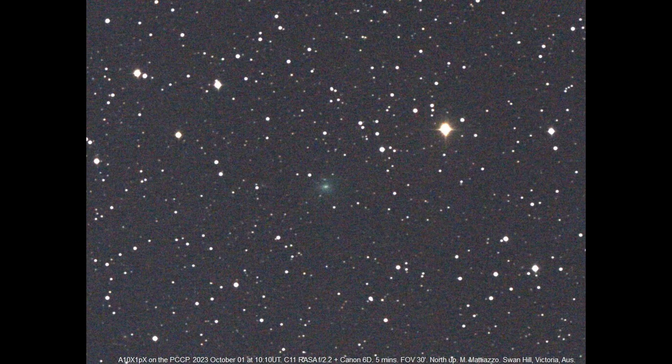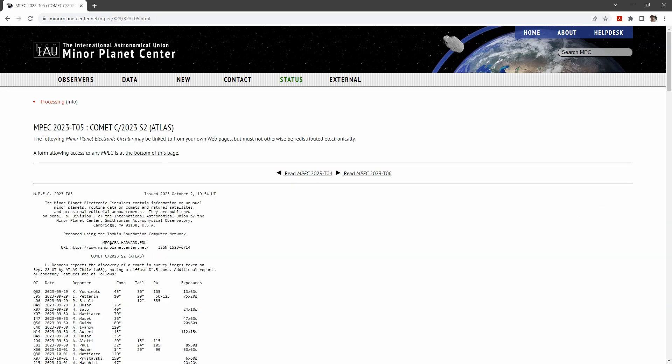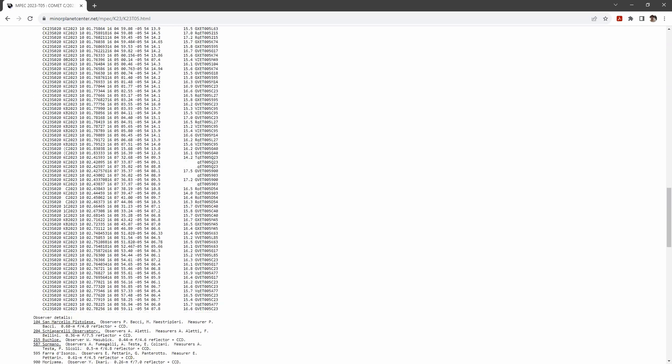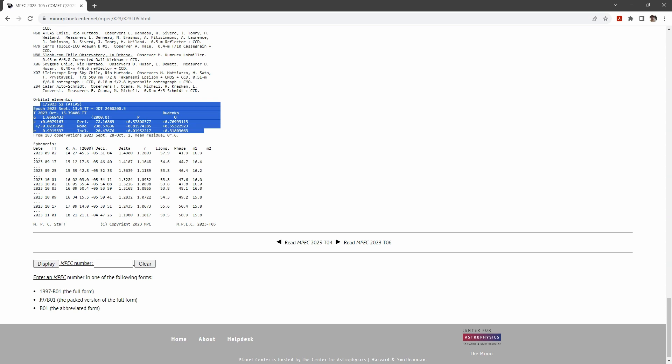Let's dive into our first topic: a fresh comet discovery. As we were preparing this video, we were eagerly awaiting the formal announcement of this new comet, complete with a reliable orbit and designation. Until October 2nd, it was only listed on the possible comet confirmation page of the Minor Planet Center, identified by a code rather than a true designation. Around the world, observers were hard at work gathering astrometry to refine its orbit. This process can be a waiting game, as we need the comet to traverse a significant arc in the sky to fully unveil its orbit.